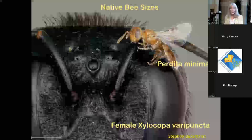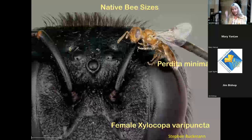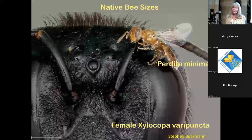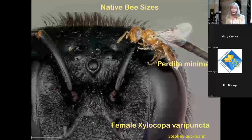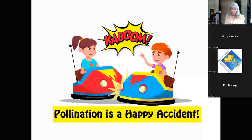Bees have five eyes: two compound eyes on the sides, and three simple eyes called ocelli on the top of the head. The ocelli help the bee differentiate between light and dark and detect approaching predators. Bees react much faster to changes in light levels through these simple eyes, which helps them escape predation.